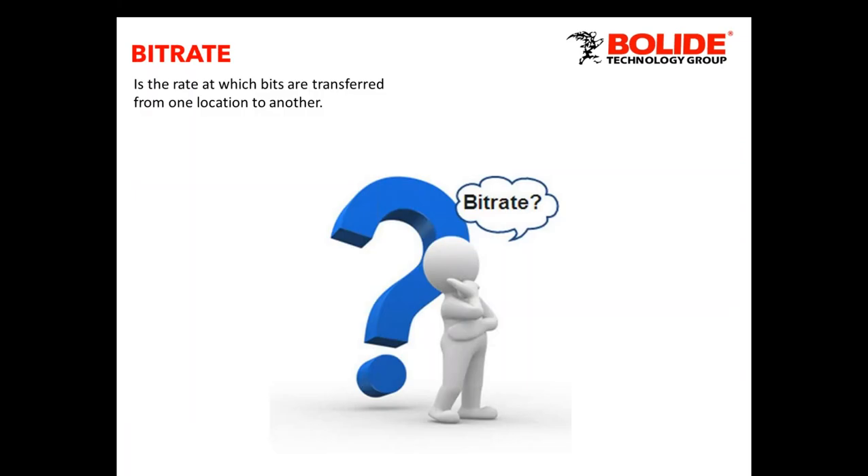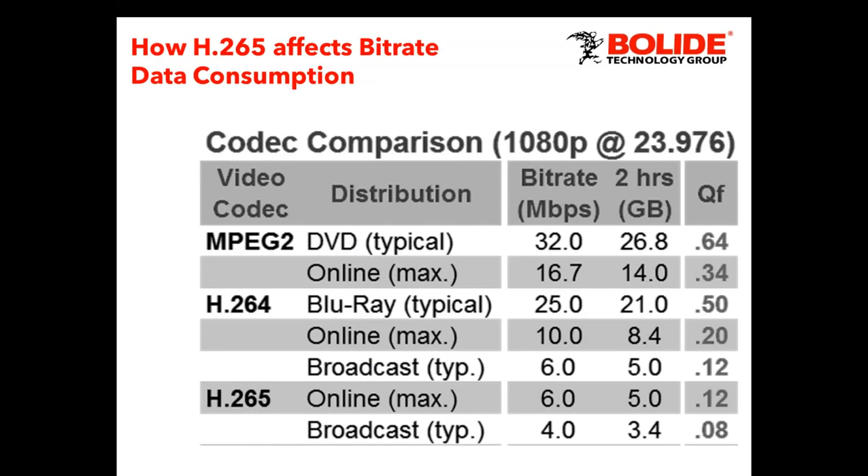Let's talk about bit rate. We know compression uses less data, but what does that mean for internet speeds? Bit rate is the bits transferred from one location to another — from your DVR to your mobile device or through the network. Here's a quick diagram of how H.265 affects data consumption. An older MPEG-2 DVD has a bit rate of 32 megabits per second, while H.265 is only 6 — for 1080p full HD at 23 frames per second. For data storage, two hours is 26 gigabytes with older formats versus only 5 gigabytes with H.265. That's a major difference at the same 1080p resolution.